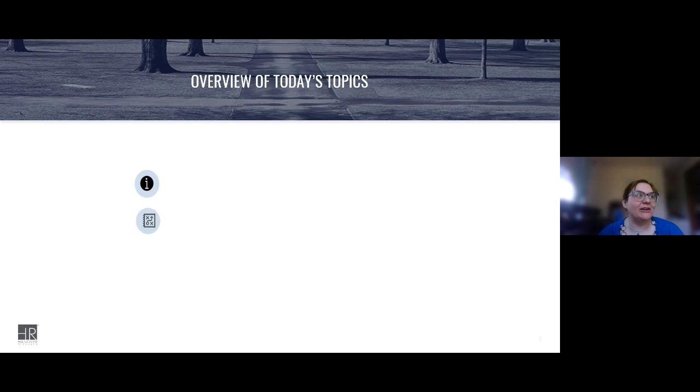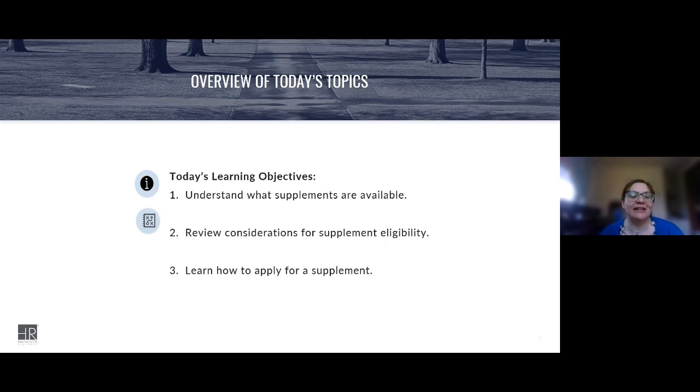Tiffany gave a great description of what we're going over today. As far as learning objectives go, I want you all to understand what supplements are available to you through funders, review the considerations of eligibility for those supplements, know the differences and what the expectations are for them, and also learn how to apply for them.